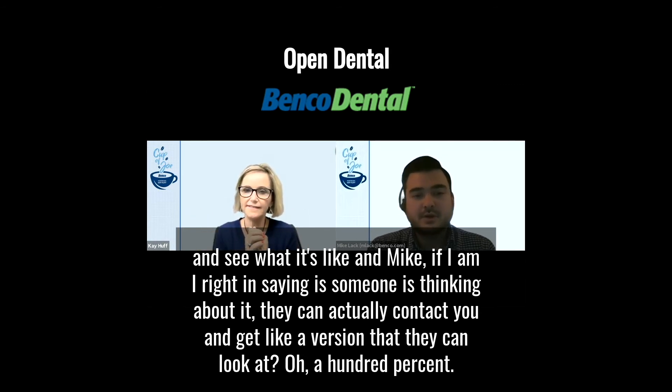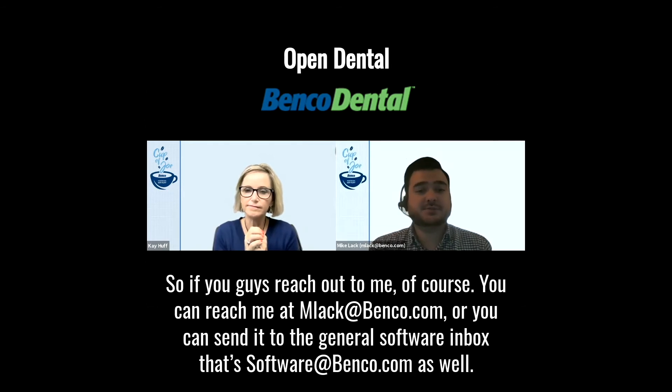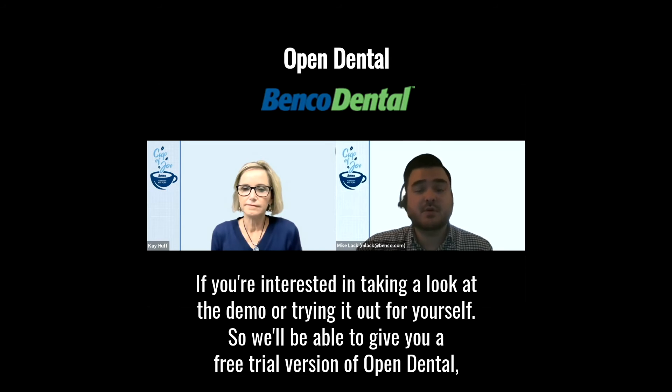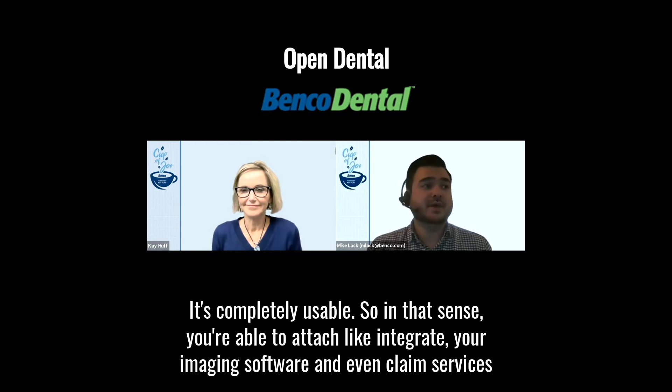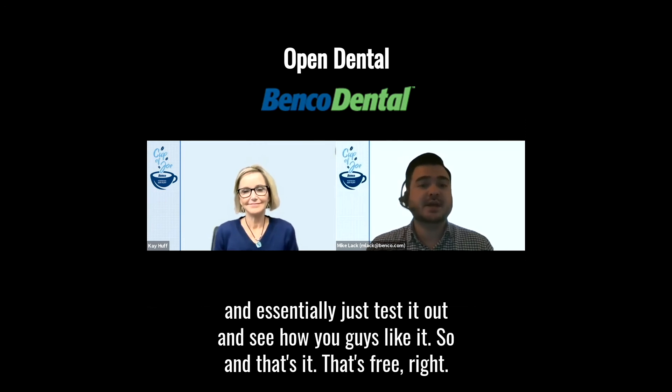If someone is thinking about it, they can actually contact Mike and get a version to look at. You can reach him at mlack@benco.com, or send it to the general software inbox at software@benco.com if you're interested in taking a look at the demo. We'll be able to give you a free trial version of Open Dental — you can use it indefinitely, add your own or fake patients, play around with the data, integrate your imaging software or any e-claim services, and essentially just test it out.